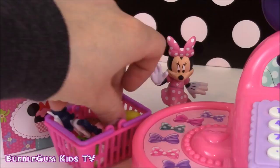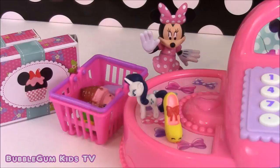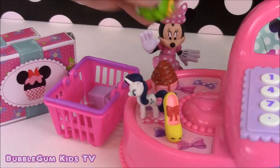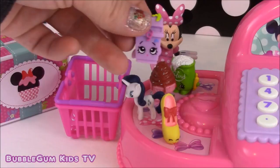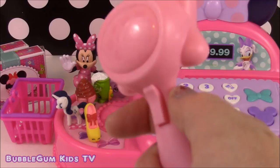We have a Shopkins shoe, a My Little Pony doll, another Shopkins ice cream, some flour, and a purple trash can. I have my bow-shaped scanner in hand and I'm going to start scanning all of Minnie's items and put them in the shopping basket.